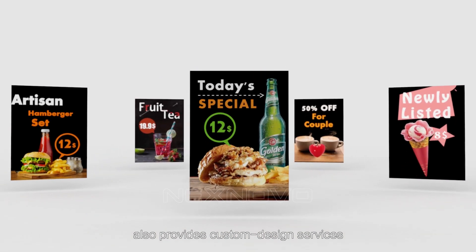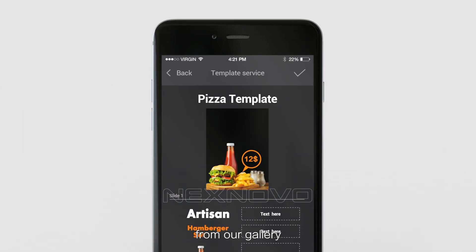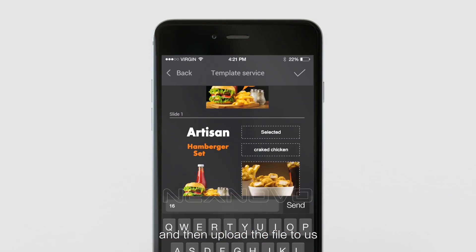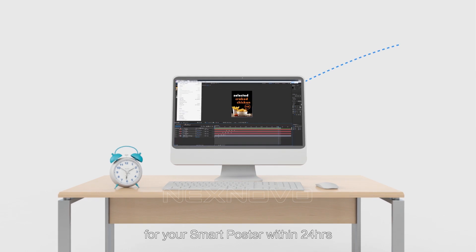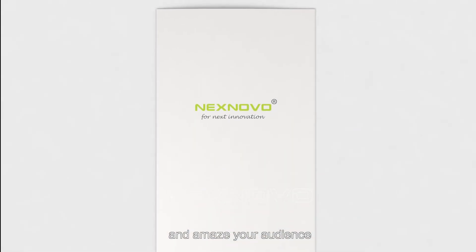NextNovo also provides custom design services to help you create eye-catching content. Choose your favorite templates from our gallery, edit the text you wish to see, take pictures of your specific products, and upload the file to us. We will create professional customized content for your smart poster within 24 hours. NextNovo Smart Posters will make your windows come alive and amaze your audience.